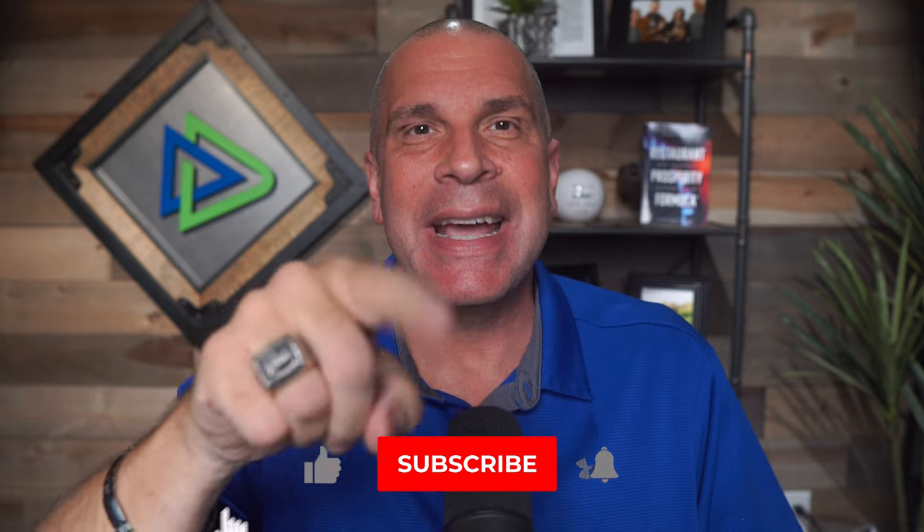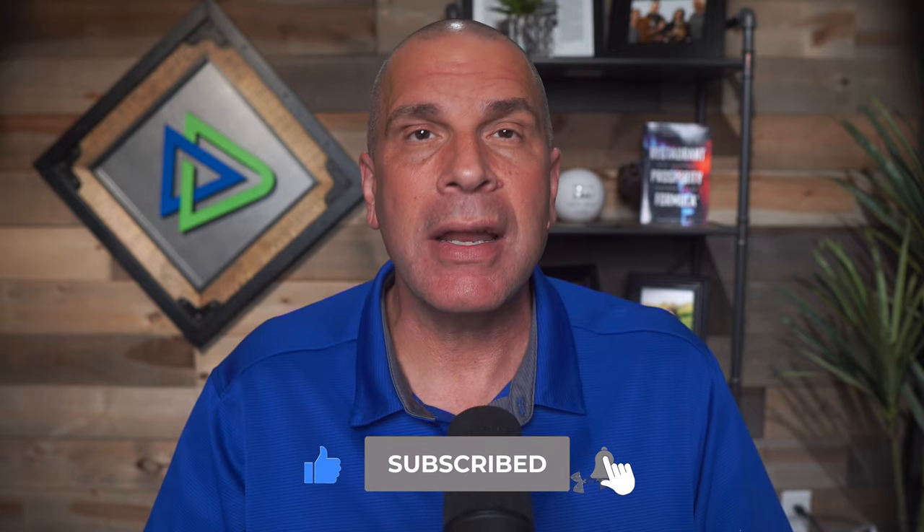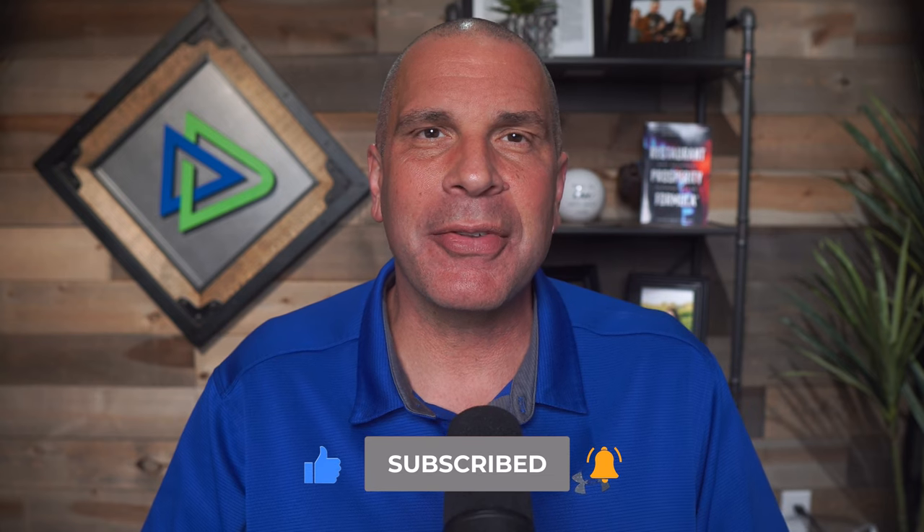But before I do, if you like tips and tricks like this, do me a favor — hit that like button, hit that subscribe button, and that bell so you're notified when my next video tip comes out. And for more tips and tricks for running a profitable restaurant, or to hear restaurant owner success stories, make sure you tune into my podcast, Restaurant Prosperity Formula, found on all the popular podcasting services.